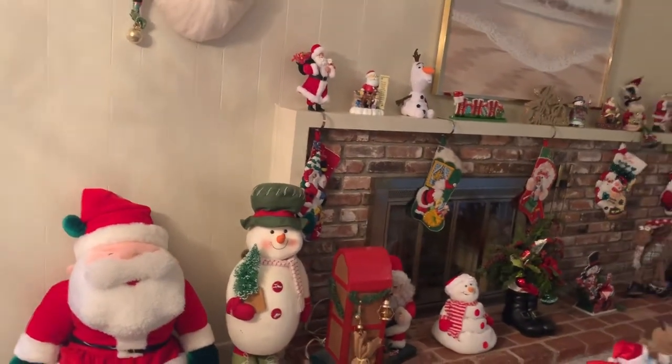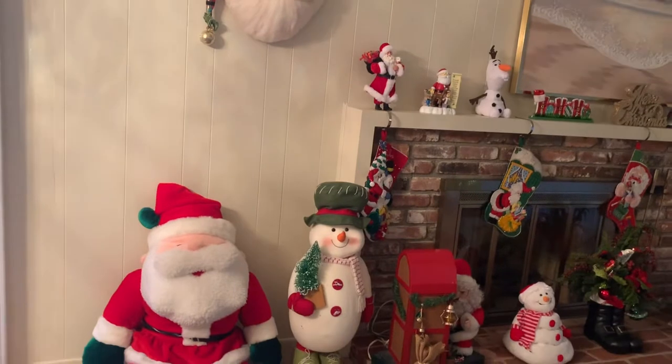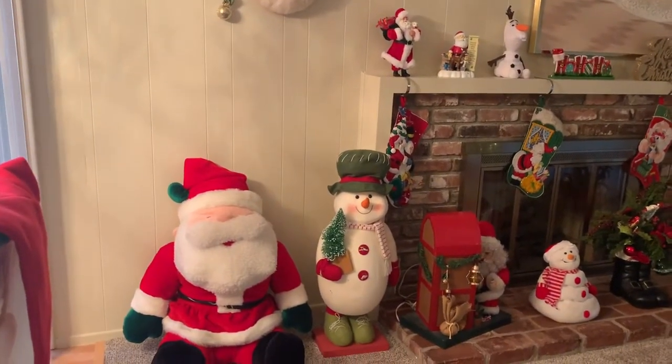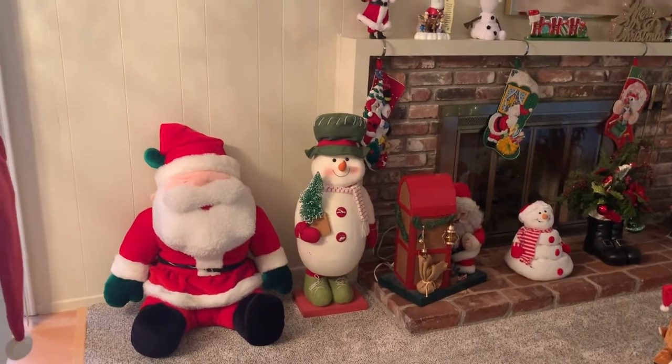Hi, I'm Cheryl Osler of CherylOsler.com. I'm a professional organizer and today I'm going to show you how we decorate the inside of our house. We go a little crazy — we like the Christmas decorations.